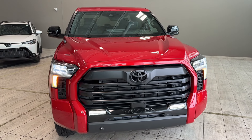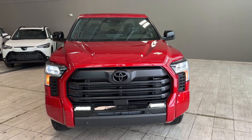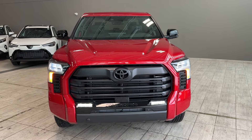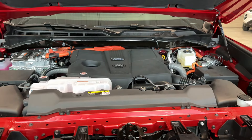This Tundra is equipped with the hybrid powertrain — the i-Force Max hybrid system — and it comes with a 3.4-liter twin-turbo V6 engine paired with a 10-speed automatic electronically controlled transmission with shift logic. This hybrid powertrain produces 437 horsepower with 583 pound-feet of torque.